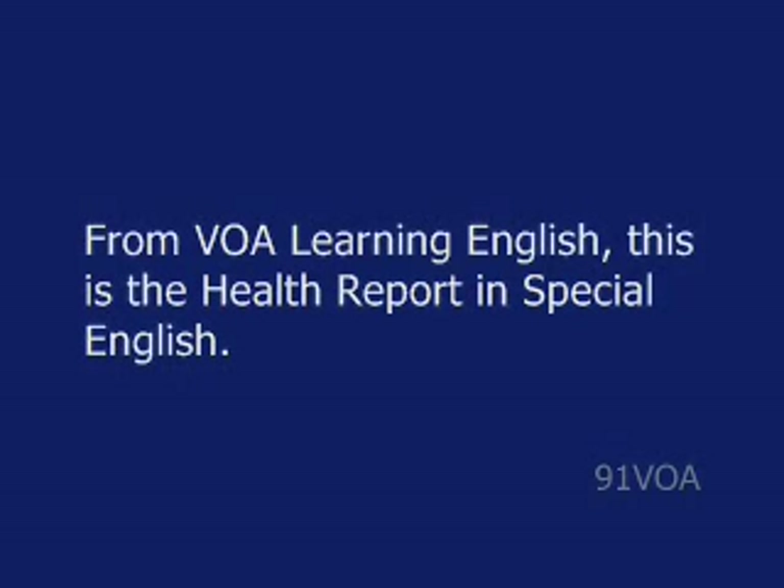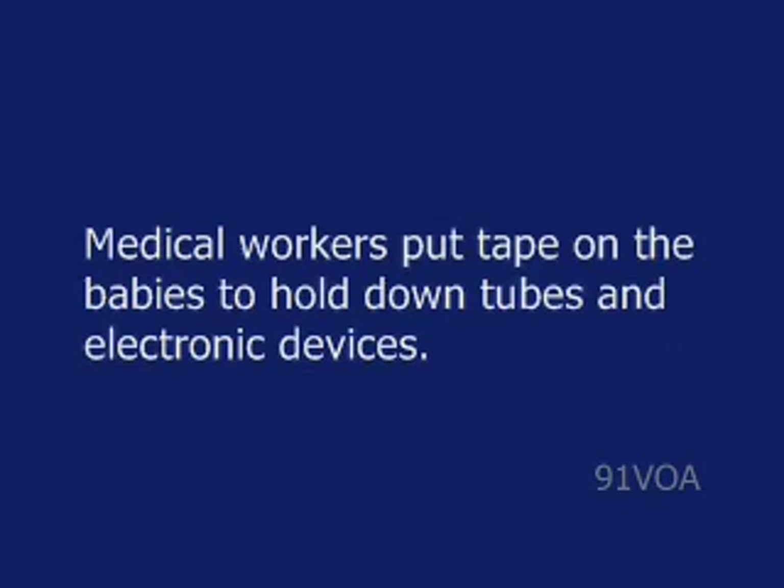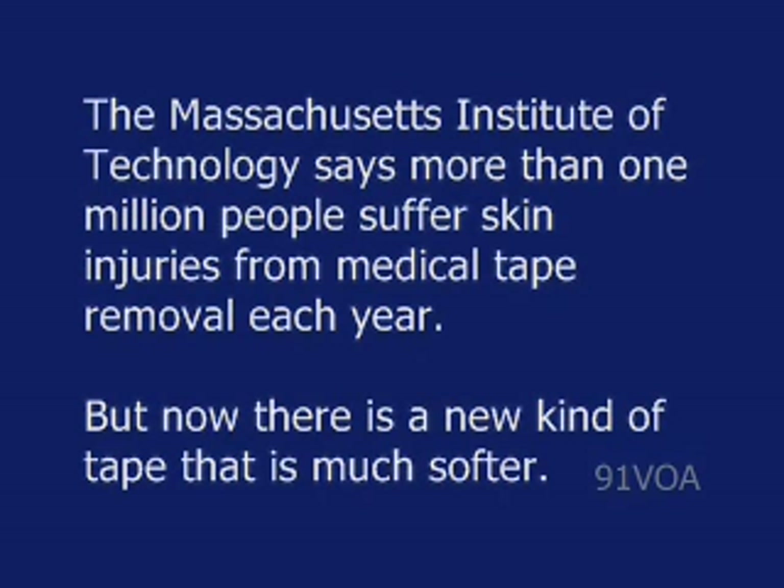This is the Health Report in Special English. Babies born with serious medical conditions often spend their first days in the intensive care unit of a hospital. Medical workers put tape on the babies to hold down tubes and electronic devices. Experts say having to change the tape daily or remove it when those babies are well enough to go home can be painful and even dangerous. The Massachusetts Institute of Technology says more than one million people suffer skin injuries from medical tape removal each year.